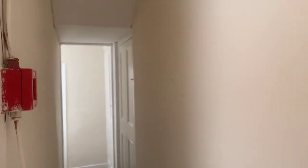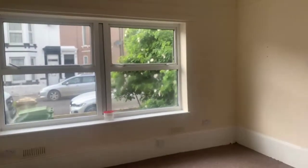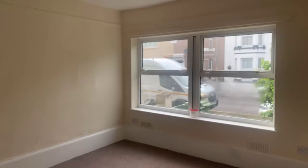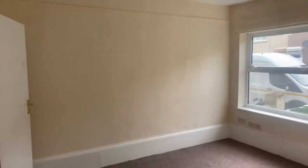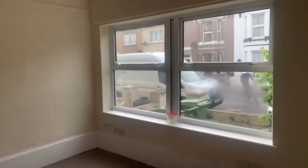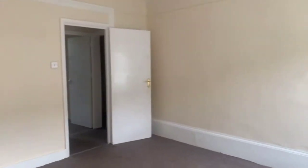So this is your entrance hall. Depending on which way around you'd like to have this accommodation, you could either have it as a two-bedroom property and this would be your main bedroom, or alternatively this could be your main lounge and you could have it as one bedroom.